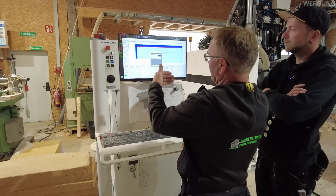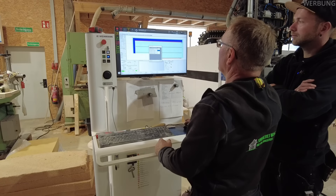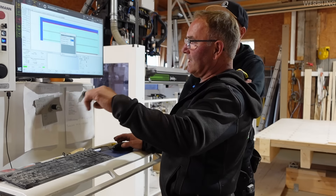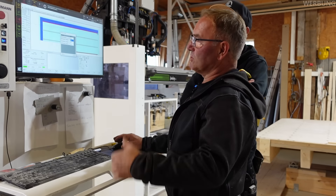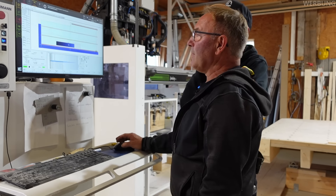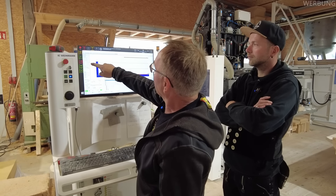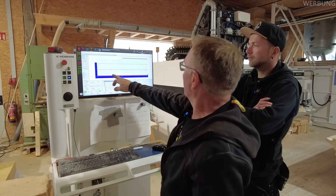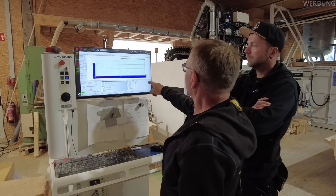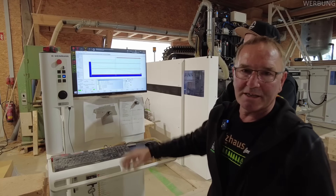Wenn ein Holz dazwischen liegt zum Spannen, gibt man das ein. Wenn nichts dazwischen liegt, bleibt es bei Null. Und Z – das heißt in der Höhe – wenn wir etwas unterlegen, eine Sauberkeitsschicht und so weiter, muss man das auch berücksichtigen. Dann lädt sie das Programm und man sieht genau die Daten, die man eingegeben hat. Die Nagelreihen sind hier sichtbar und das Element ist dargestellt – man sieht genau, wo sie anfängt. Wenn man sie losschickt, kann man kontrollieren, ob das wirklich dort stattfindet.